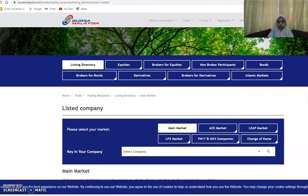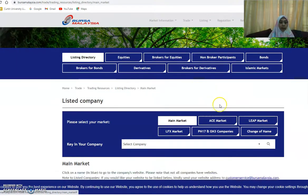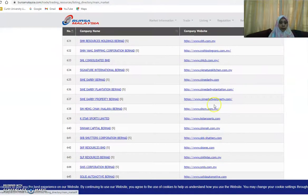Bismillahirrahmanirrahim, assalamualaikum. Now we continue to look at the report for the companies — how do these companies report on their CSR activities. You can go to Bursa Malaysia. Previously I've shown you about the listing directory, so you can go to the listed companies because listed companies are required to prepare their annual reports — they are compulsory.